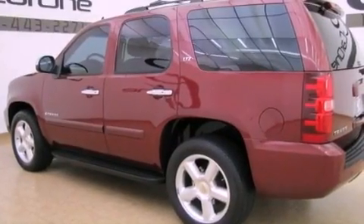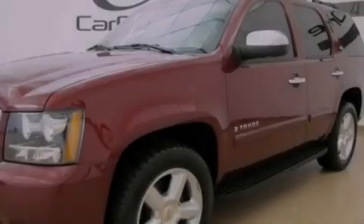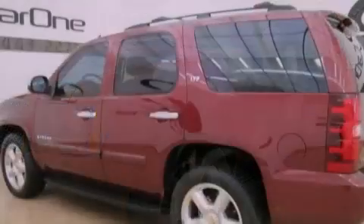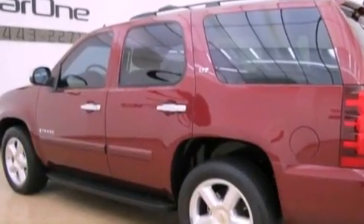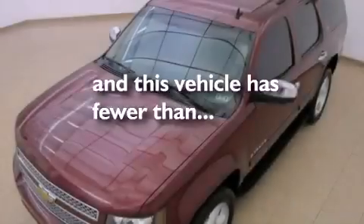All of the following features are included: third row seats, a low tire pressure indicator, cruise control, trailer wiring, an illuminated passenger side vanity mirror, tinted glass, stability control, an anti-lock braking system, air conditioning. And this vehicle has fewer than 65,000 miles on the odometer.